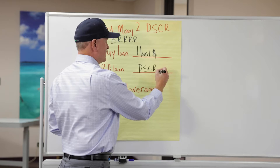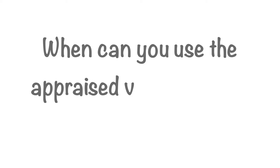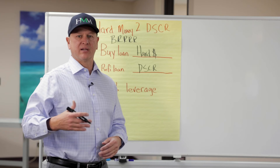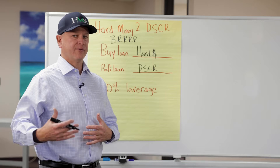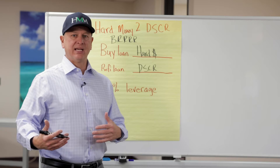DSCR comes in many flavors: interest only, 30-year fixed. The one thing you have to ask your lender when looking at a DSCR for BRRRR is when can you use the appraised value over the purchase price. We all understand that with a rate-and-term conventional loan, you could use appraised value after the first day with the right lender — Fannie and Freddie allow that. With DSCR, each lender kind of writes its own guidelines, so you need to ask your lender when you can use appraised value. You don't want to sit in hard money too long.